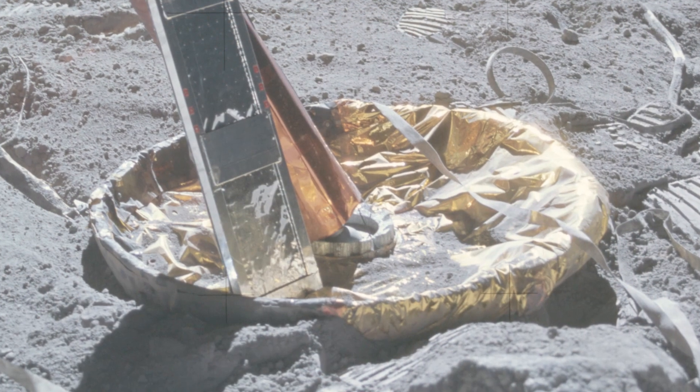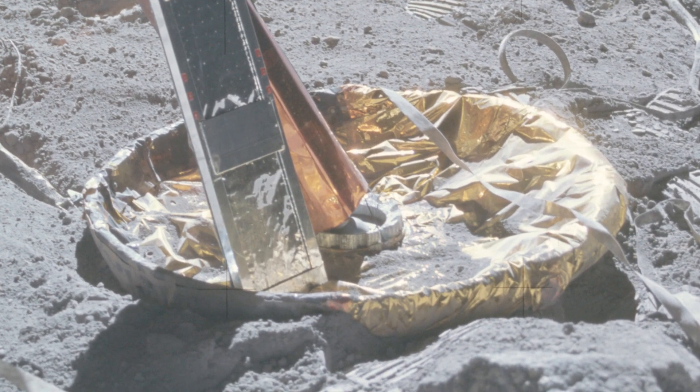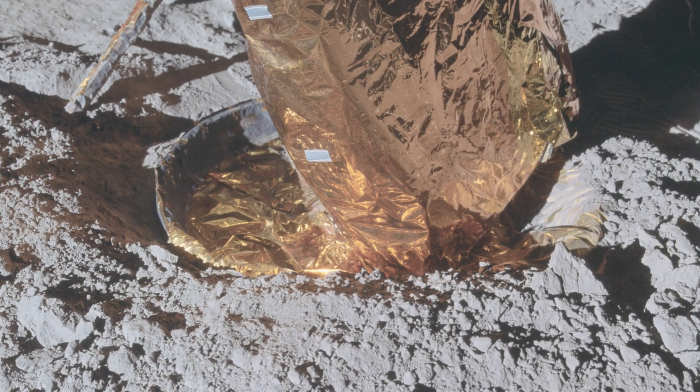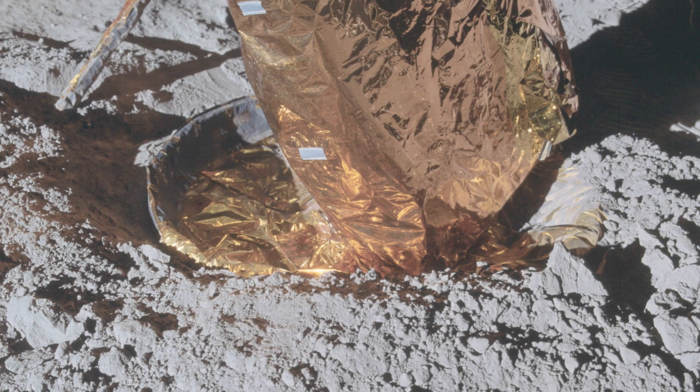Despite the claim to the contrary, there are examples from later flights of lunar dust on the landing pads. Dust isn't the only thing that Mr. Sibrel feels is missing from the Apollo photographs. In Part 5 we address his claims over the lack of stars.